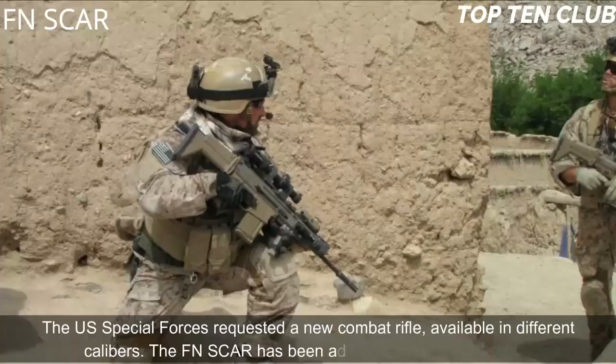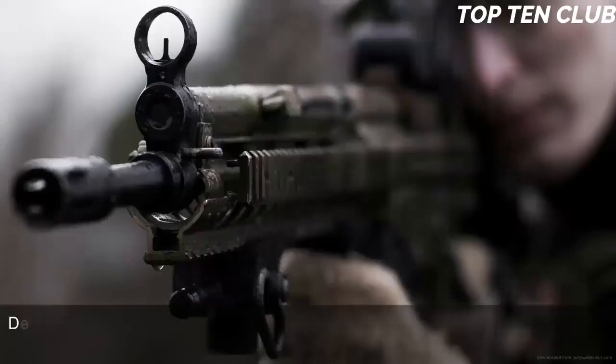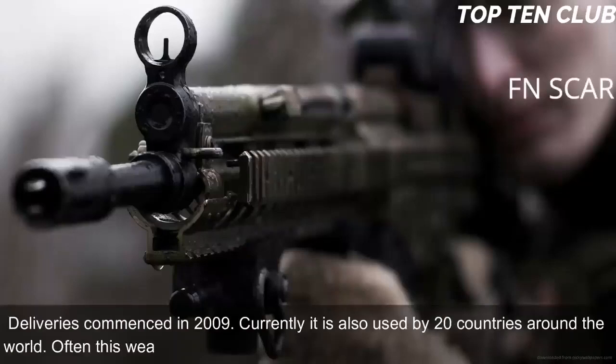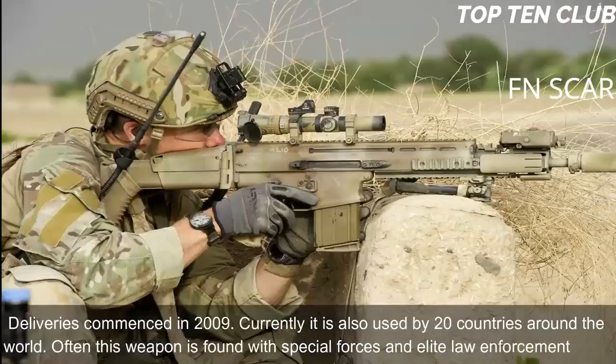The FN SCAR has been adopted by the U.S. SOCOM. Deliveries commenced in 2009. Currently it is also used by 20 countries around the world. Often this weapon is found with Special Forces and elite law enforcement units.